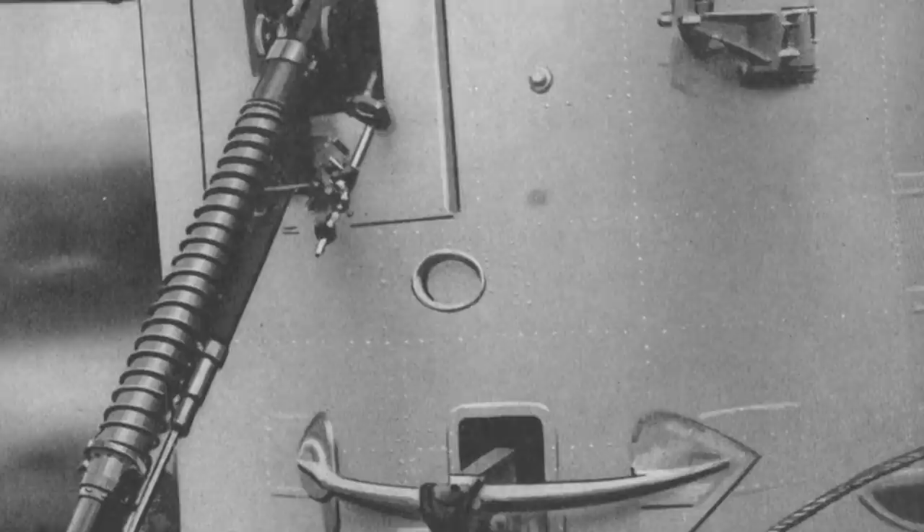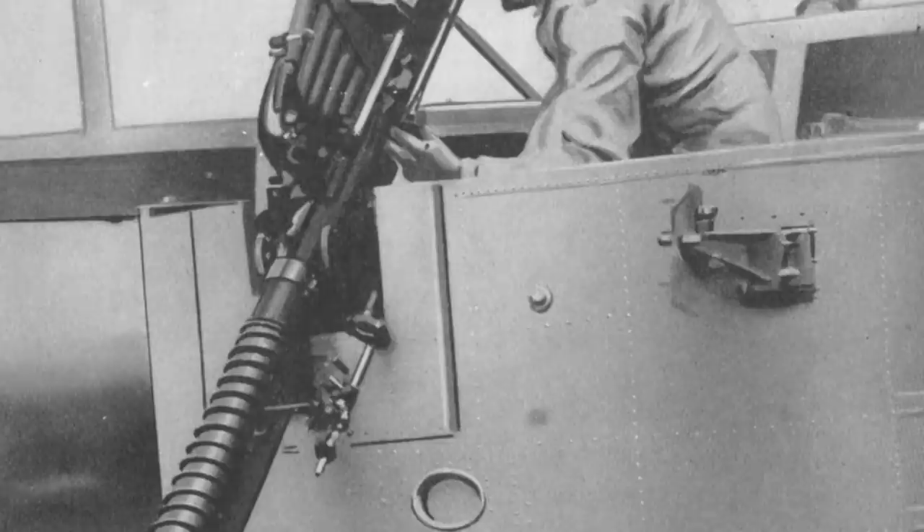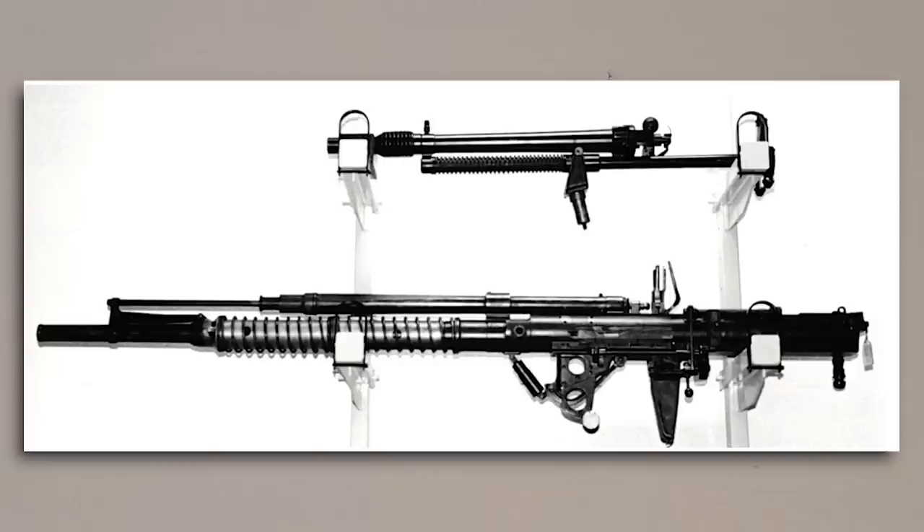As these hypothetical bomber formations would be unescorted, they could afford to develop an interceptor with a focus on outright firepower rather than manoeuvrability. This resulted in the issuing of specification F-29-27, which called for an interceptor capable of carrying the 37mm Coventry Ordnance Works Cannon, often known simply as the COW Gun.